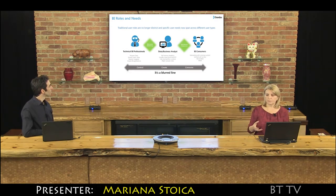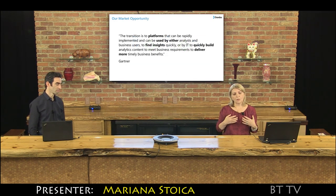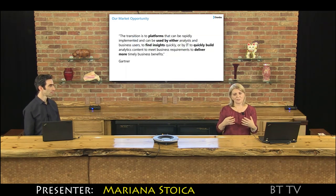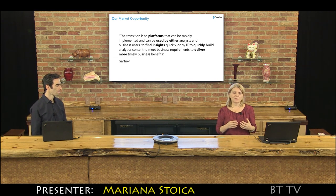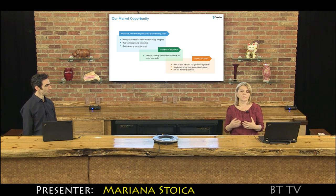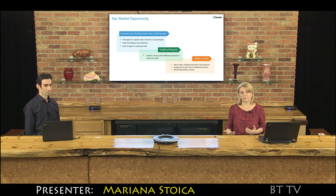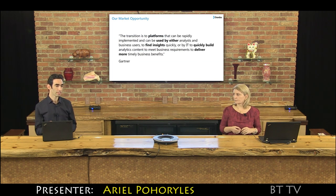We all know that the BI roles went through a transition period. What we are finding is that almost every user and every company out there wants to do something just a bit different. We are seeing as well that competitors were starting to see the blurred line, and the traditional response was to have more products — finding themselves chasing different users and pointing them to the right tool.